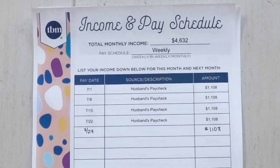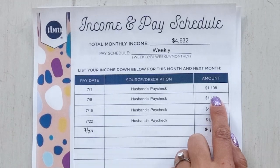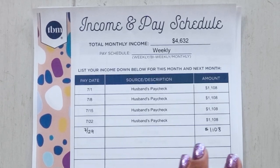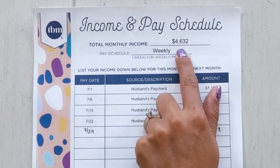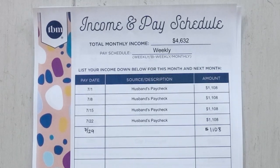Elizabeth is a stay-at-home mom, so we're looking solely at her husband's income. He gets paid weekly — $1,108 a week. Depending on the month, that could be four or five paychecks. You want to budget for the worst-case scenario, so we budget for four weeks. But in July they have five paychecks because the 29th is that extra week. Worst-case scenario for four weeks, they make $4,632, and that does include a monthly bonus he gets of $200.